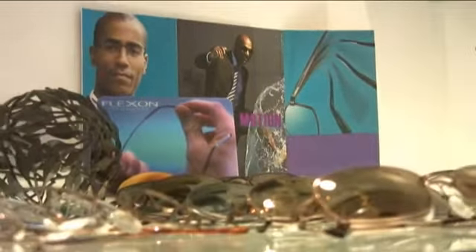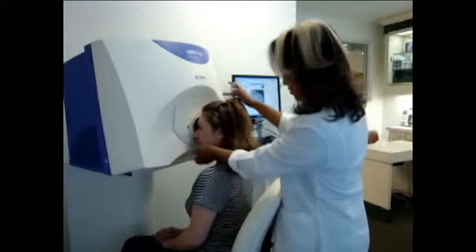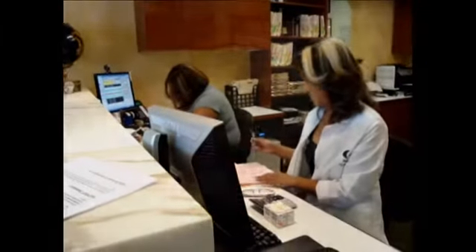We offer one-stop shopping with everything from comprehensive exams, specialized testing, LASIK and surgical coordination, contact lenses, and a striking new optical with the hottest new frames. Our helpful, caring staff is ready to serve you.